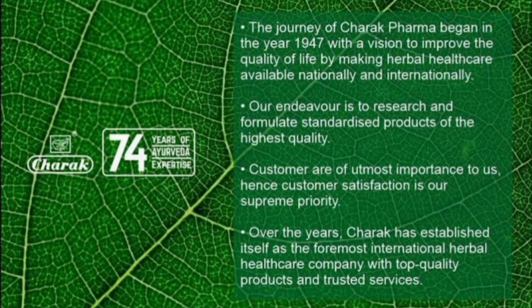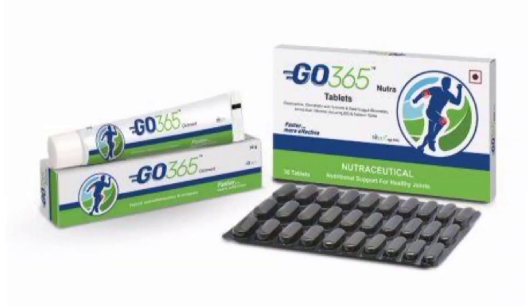Go 365 tablets and ointments keep you going. In today's video I'm going to talk about these two products, but let me first tell you more about this brand. Go 365 is a brand from Charak Pharma, leaders in Ayurveda for 74 years. Charak products are 100% natural, pass through various quality checks, and are exported to 35 countries.